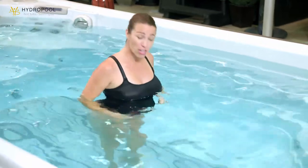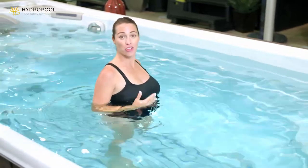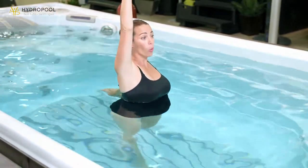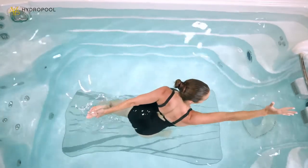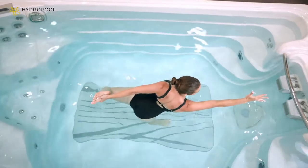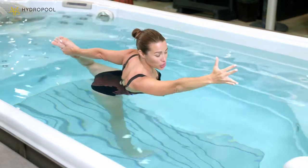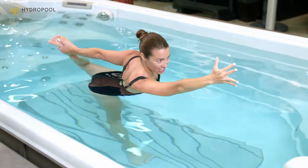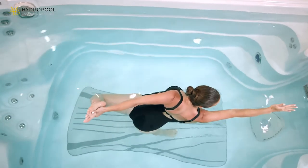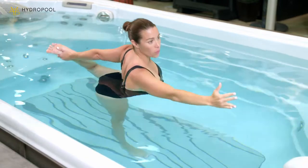Let's come on into our dancer's pose. Body weight will come into the right leg. We're going to grab the inside of that left foot. Try to keep the knees together to start. Reach the right arm up towards the sky — immediately you're going to feel that stretch in your quads on the left side. When you're ready, start to bring the chest forward. You will feel the left knee coming towards the surface. Imagine you're pressing your foot into your hand, keeping that core nice and tight. Reach forward and kick back.